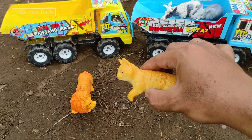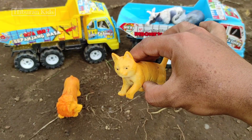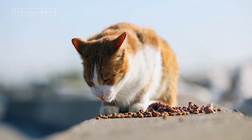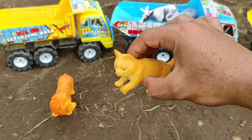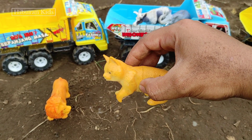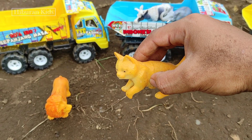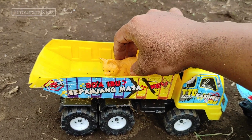Wadidaw! Lihat teman-teman, di sini kita menemukan hewan mainan kucing teman-teman. Wih, keren sekali ya teman-teman! Kucingnya warna kuning teman-teman. Lihat, wih lucunya teman-teman! Langsung saja kita angkut mainan ini ke mobil truk oleng teman-teman. Kita simpan di sini teman-teman. Wih, keren sekali ya teman-teman!